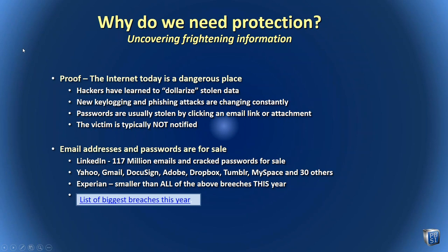Those of you in attendance at this webinar are the smart ones — you've understood there's information we need to know about security and things we need to train our employees on. The internet is a very dangerous place. There's all kinds of documentation, increasingly and sadly so, of all the organizations that have been hacked, including Yahoo, Gmail, DocuSign, Adobe, Dropbox, Tumblr, MySpace, and 30 others — all of whom are larger in size than Experian that everyone's heard about.